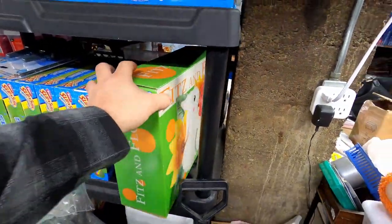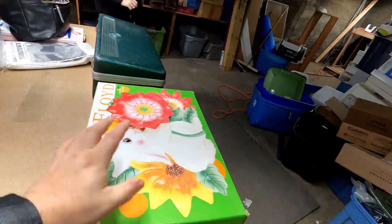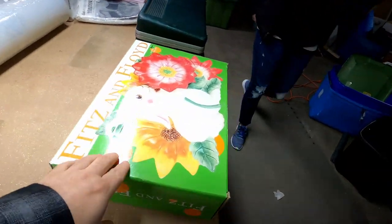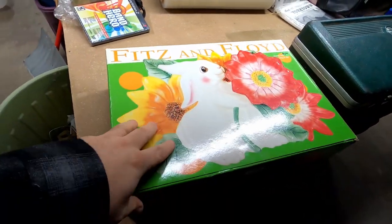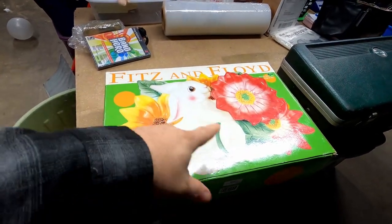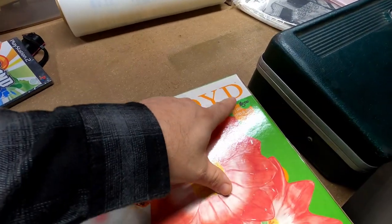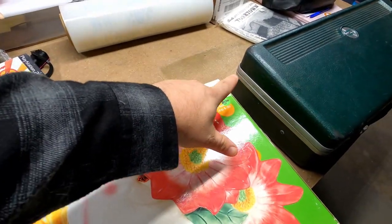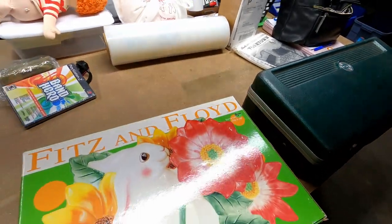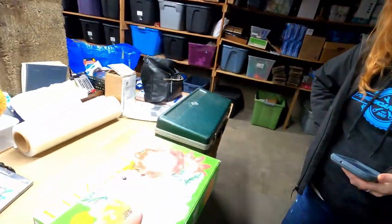The next item is this Fitz and Floyd bunny plate. It's a breakable item, but fortunately it came in a box with styrofoam. It's really cool — kind of cute. I didn't think it would sell until around Easter, but somebody had to have it right now. We paid $5 for it at a garage sale held underneath a Lutheran church. It sold for $22 plus shipping.